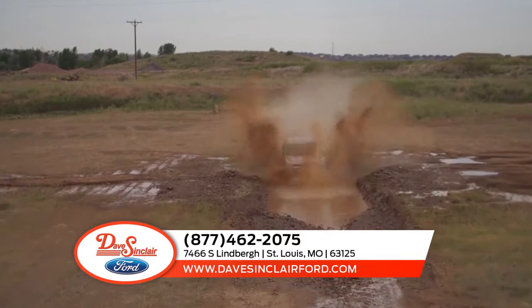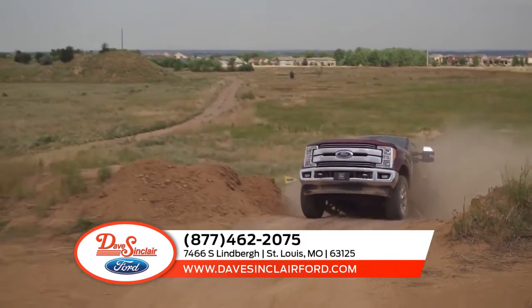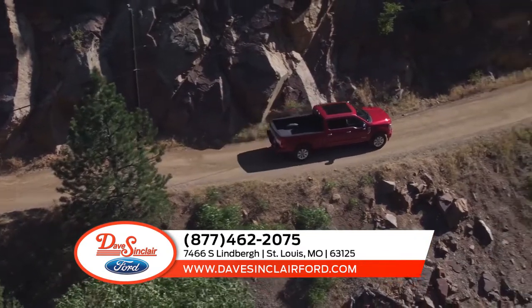Rearview camera, blind spot monitoring, remote start, and lane keeping alert system — this pickup was made to handle business with safety in mind.